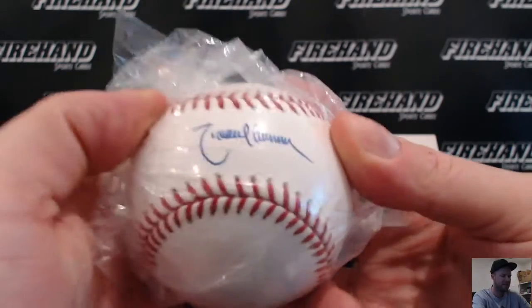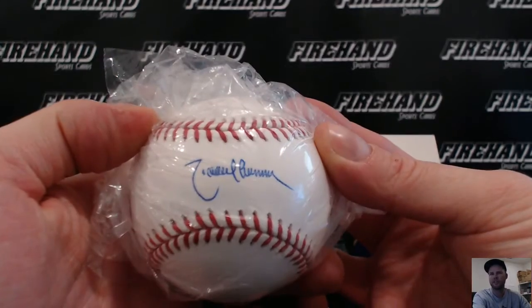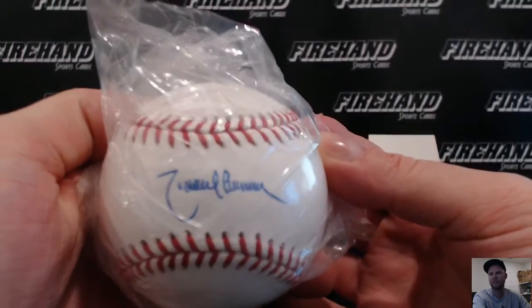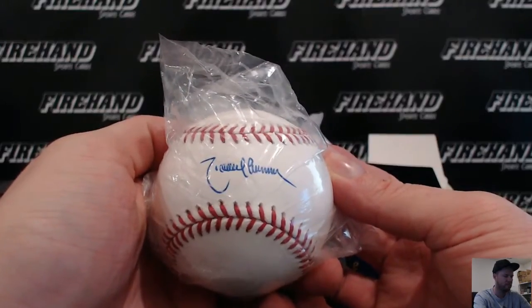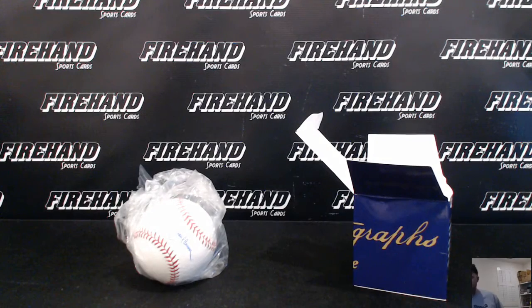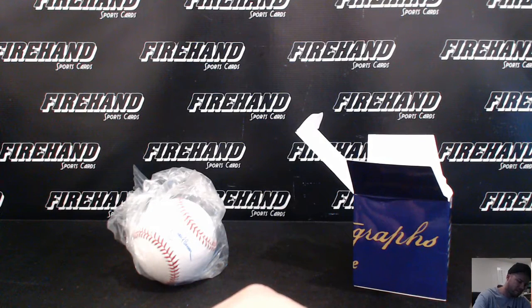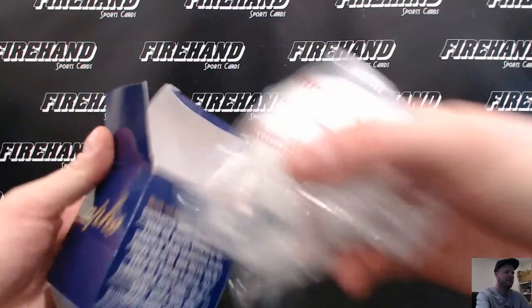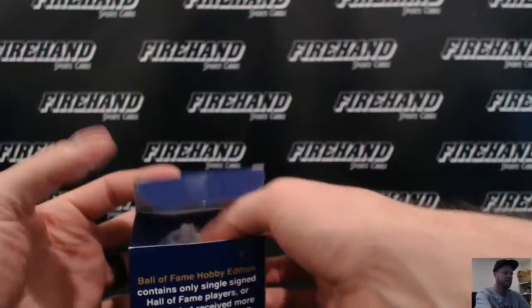Randy Johnson — nice! Randy Johnson going to Heath, 1979, letter J. Never pulled a Randy Johnson baseball before. That's a good hit, man. Alright, that does it, dudes. Thanks again everybody for watching and joining us. We'll do another round of this. Have you in the store for tomorrow. Peace.